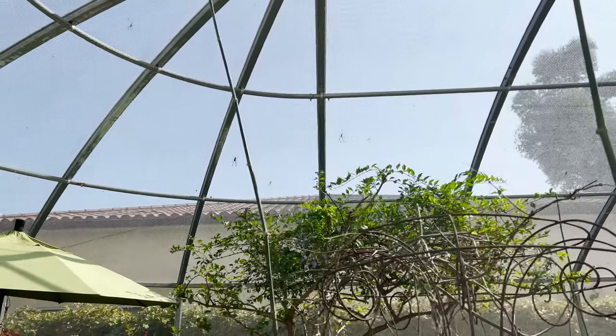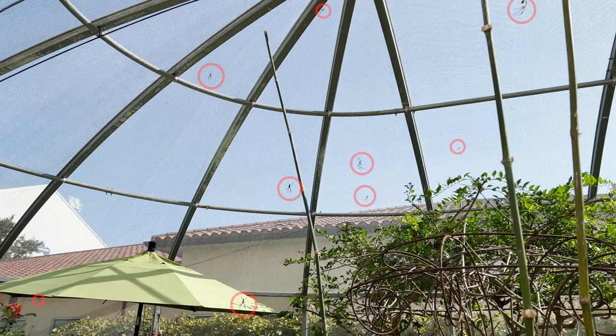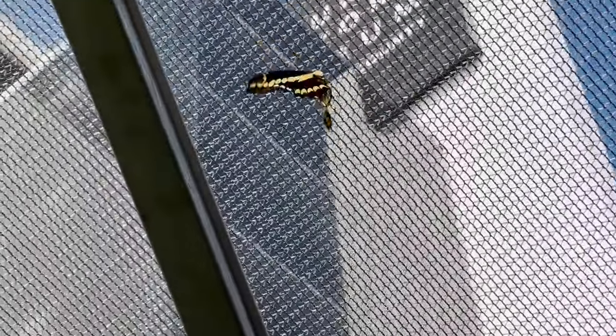There were spiders aplenty — it's hard to tell in this shot but there are nine spiders in this image. Oh look, a butterfly! The Spider Pavilion is in the fall, and this is the butterfly pavilion in the spring and summer. I was really surprised to see so many butterflies still here.